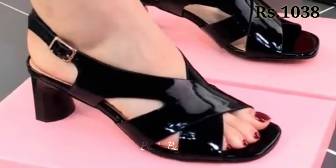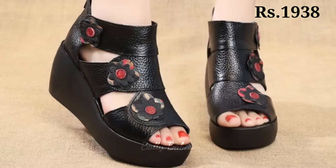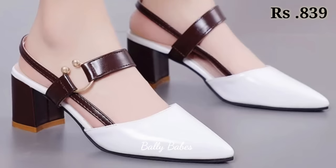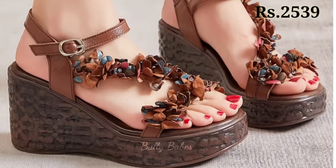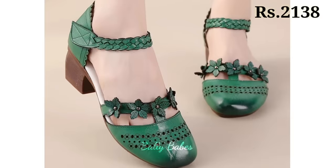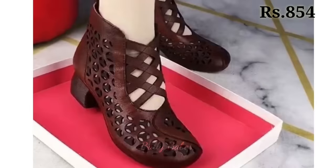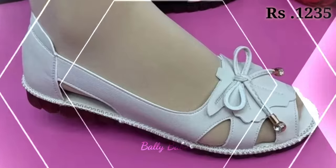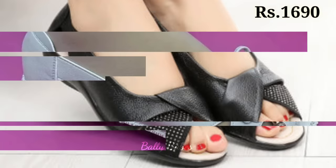Now let's talk about how you can purchase these beautiful designs. If you want to place an order for these footwear, there is a purchase link given below in the description box. Just simply click on the video title and scroll down — you will see a blue colored link which is the purchase link. When you click on the link, you will be redirected to the website, from where you can easily place an order from any country at any time. The cash on delivery option is also available, which is a very good option.